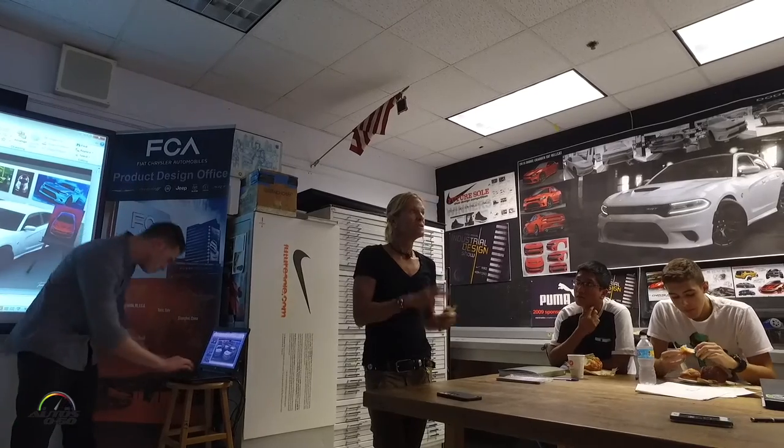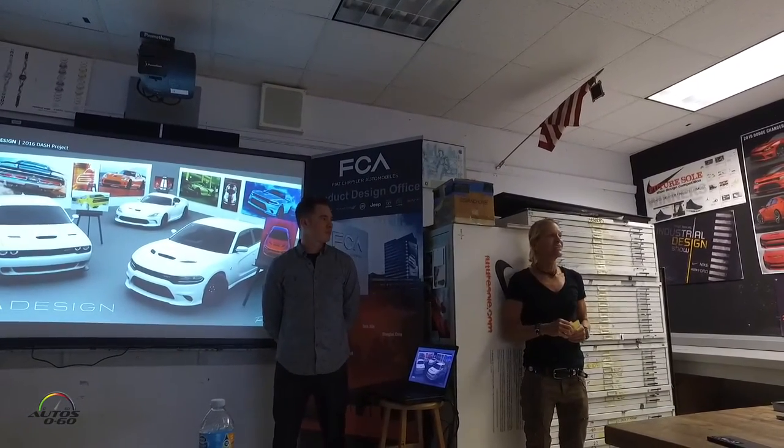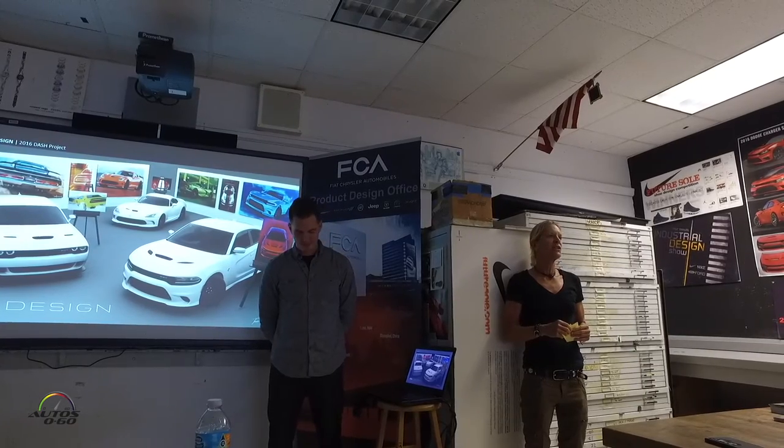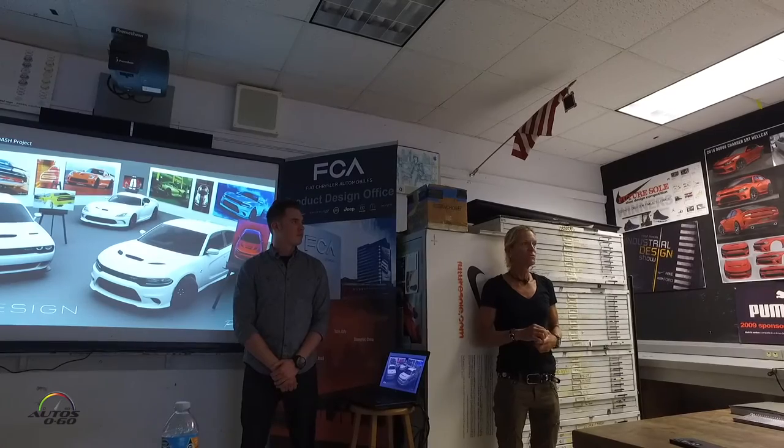We have alumni now at Chrysler, which is amazing and super cool. Four designers collectively will be working on this project throughout the next four months. We've got two here, and Ren Stone is a DASH alumni from 2004. He is the exterior car designer and also the designer of the Hellcat, which is super cool.